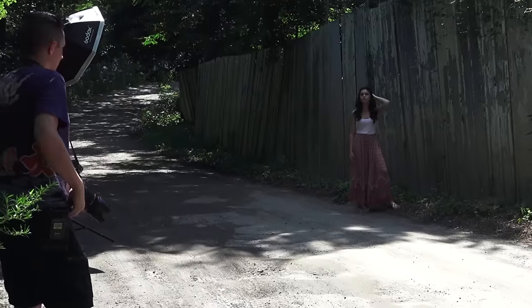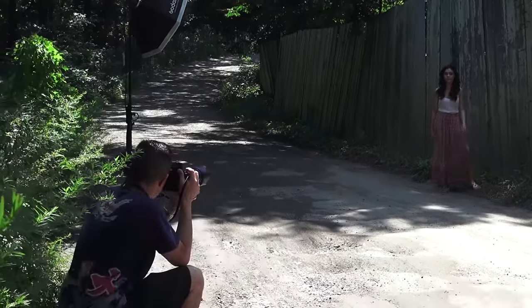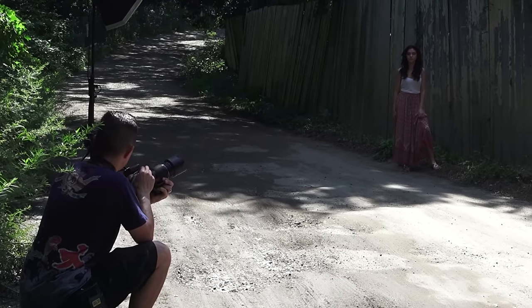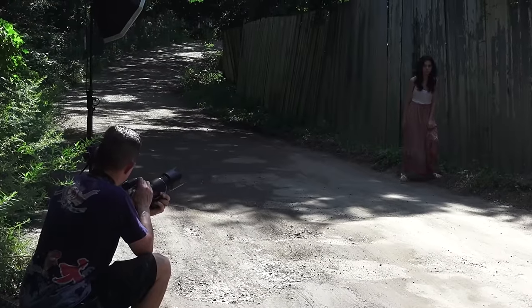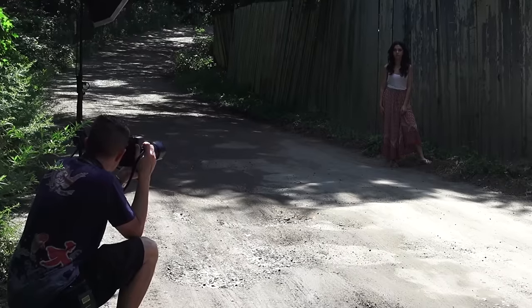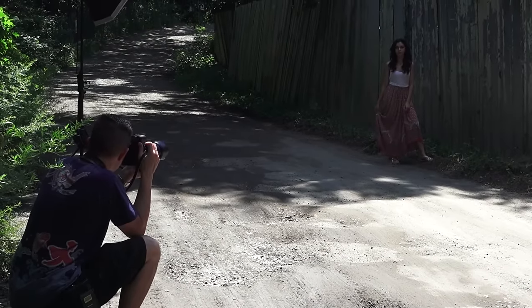So we're here on this dirt road in Japan because we couldn't find the river that we were looking for — which is awesome, but it's fine. When you go to a place you've never been, sometimes it happens.